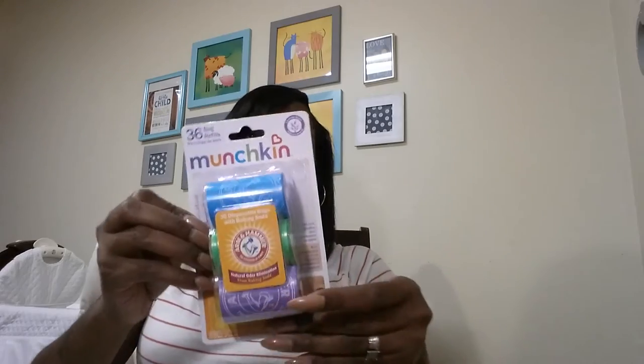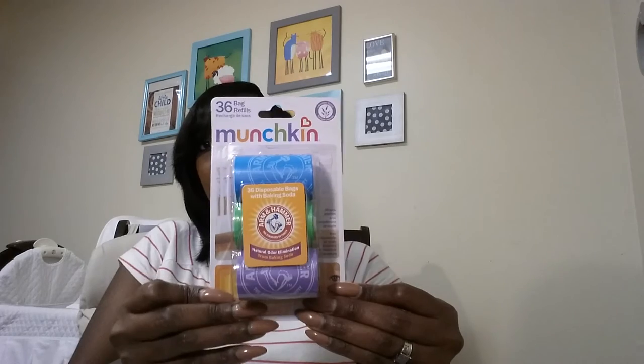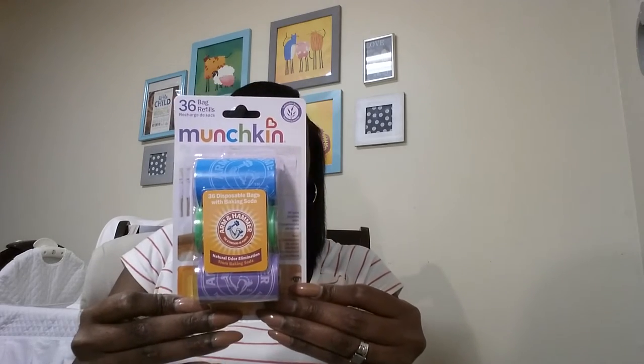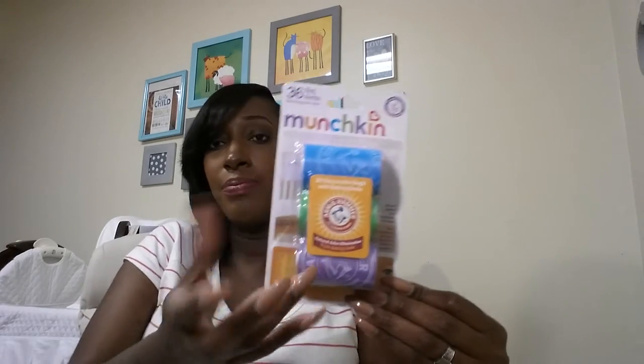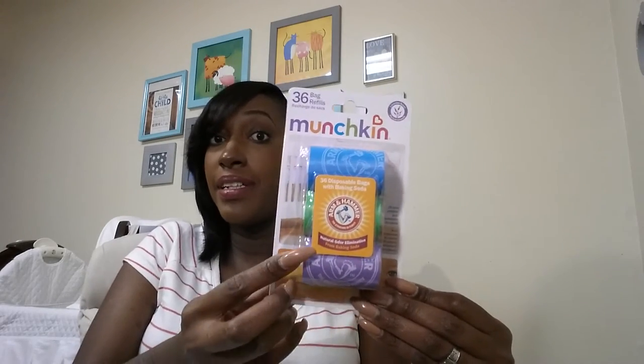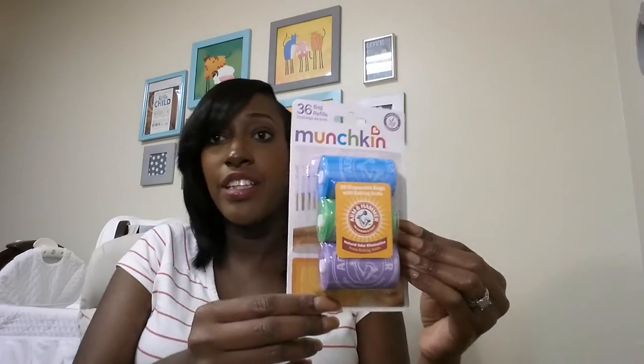In this bag I got the Munchkin diaper bags — the ones you carry in your baby bag in case the baby has a dirty diaper. You just put the dirty diaper in this bag. It's 36 refills and I think these were on sale for like $3.41.